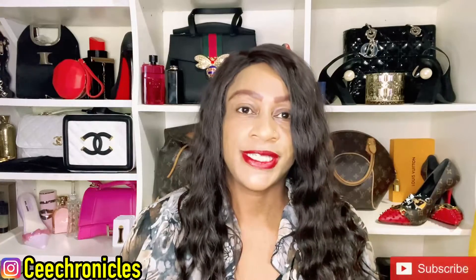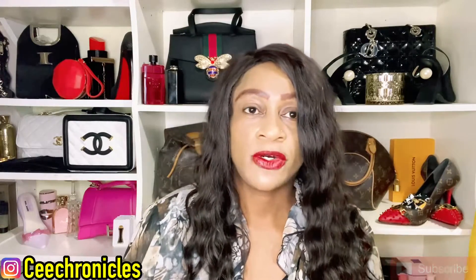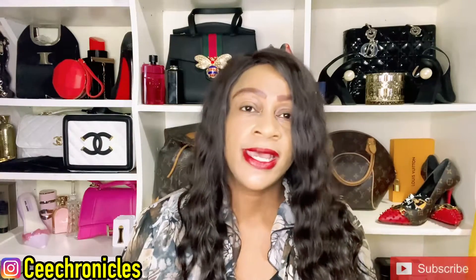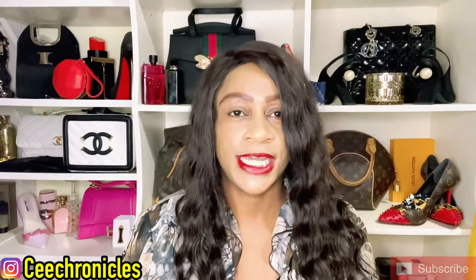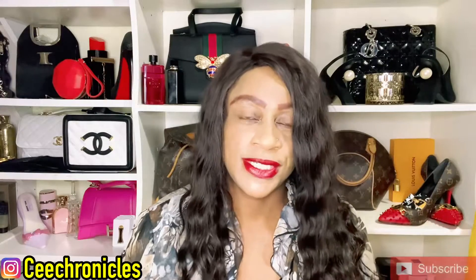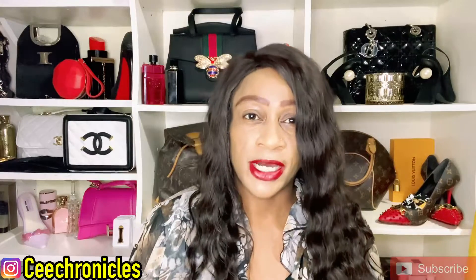Hi everyone, C Chronicles here — welcome and welcome back to my YouTube channel. If you're a first timer, my content consists of mostly fragrance reviews, fashion videos, lifestyle content, and a lot more. I do throw in some vlogs and story times as well, so if that sounds like something that interests you, please do consider subscribing — I would appreciate you becoming a part of this family.